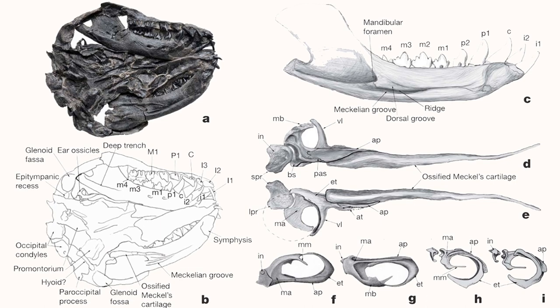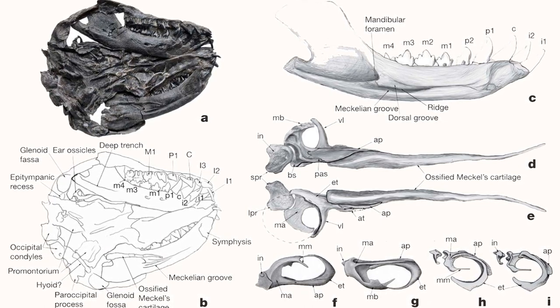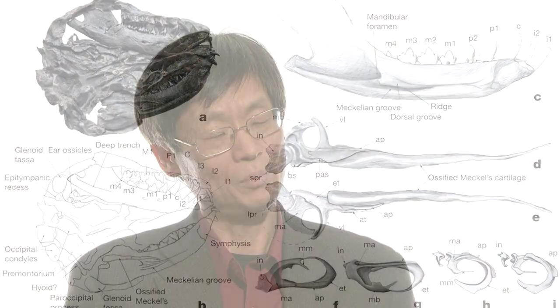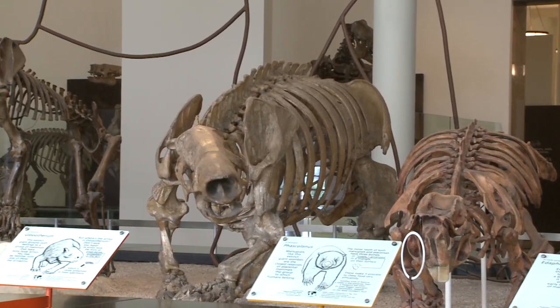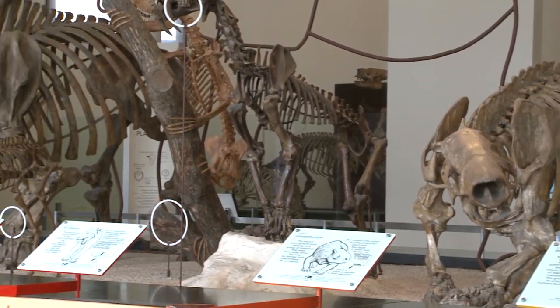We know for the first time how the articular and pre-articular bone of the lower jaw of reptiles transformed into the middle ear to form the ear bones, and helped us to hear a higher frequency sound. For the first time, we know clearly about the morphology of this transitional stage of mammal middle ears.